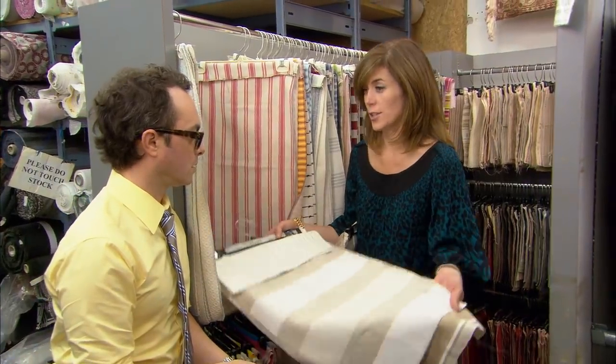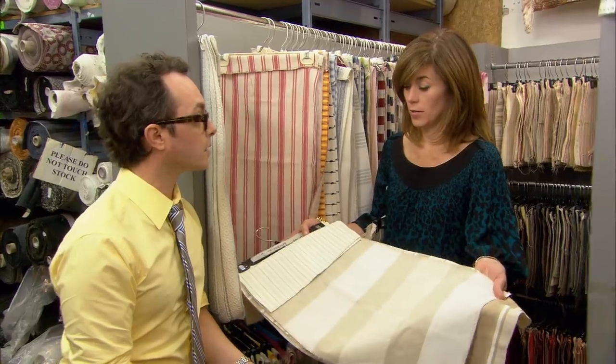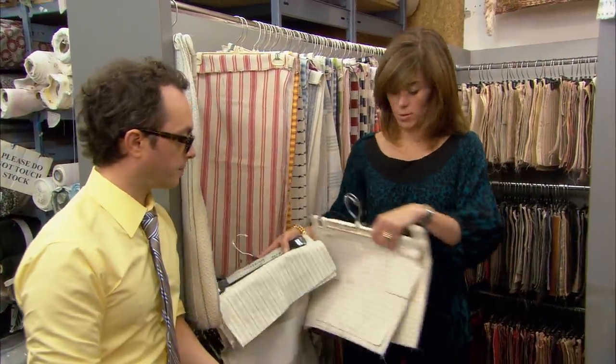Here's my take: if you want to go natural, if you want to go neutral, go to the natural neutrals. Go to linen. Go to flax. Those are our colours — these two are it.